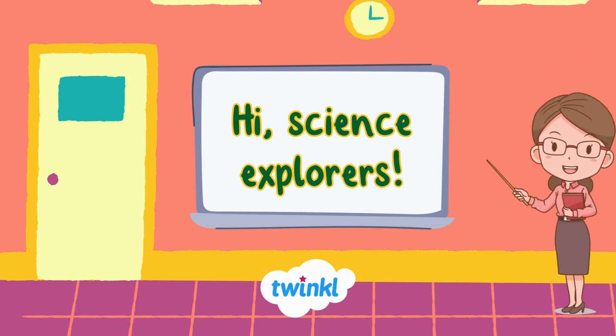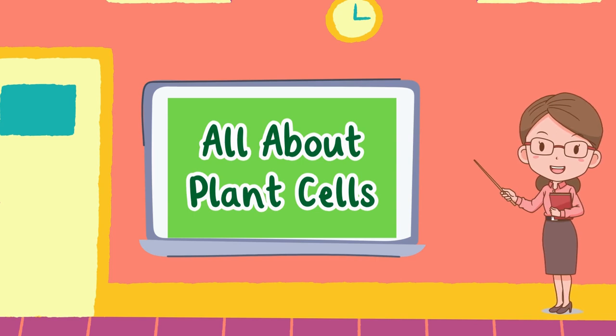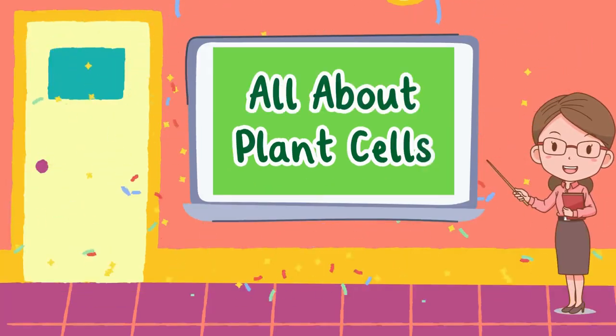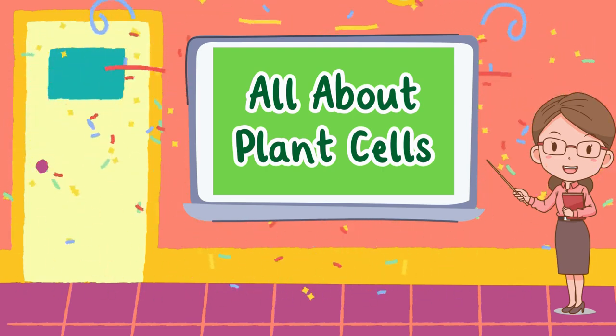Hello science explorers! Today we're diving into the amazing world of plant cells. Get ready to explore the tiny powerful building blocks of life.